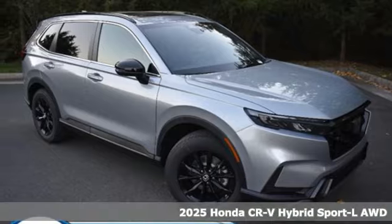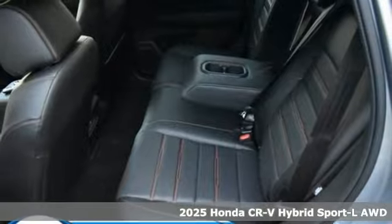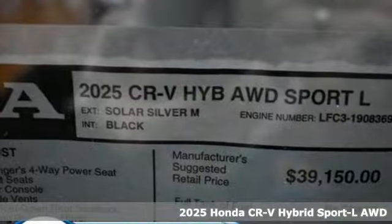It's a new 2025 Honda CR-V Hybrid. Capability without compromise isn't a dream — it's a CR-V Hybrid.